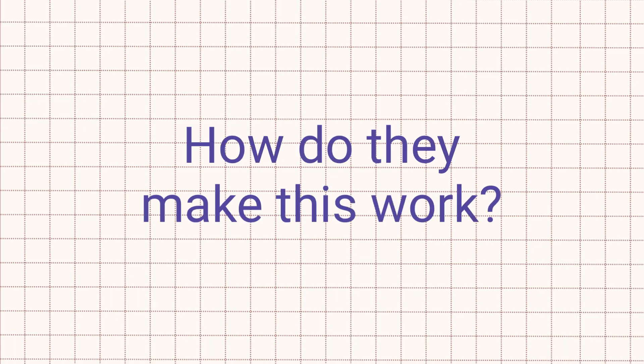The core question is: how do they make this work? In order for artificial intelligence to work, it needs to be trained first.